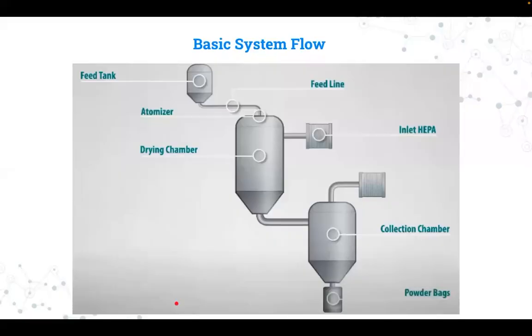This is the basic system flow. The typical spray drying system is made up of numerous important parts. The product feed is given to the atomizer, which is situated at the top of the drying chamber through the feed line from the feed tank, starting the process. The intake HEPA is used to introduce drying gas into the drying chamber. The product feed is dispersed by the atomizer into the drying gas as a fine mist of droplets. The material is placed into powder bags when it has dried, and the particles have made their way through the system to the collection chamber. After that, the hot gas is released through the HEPA outlet.